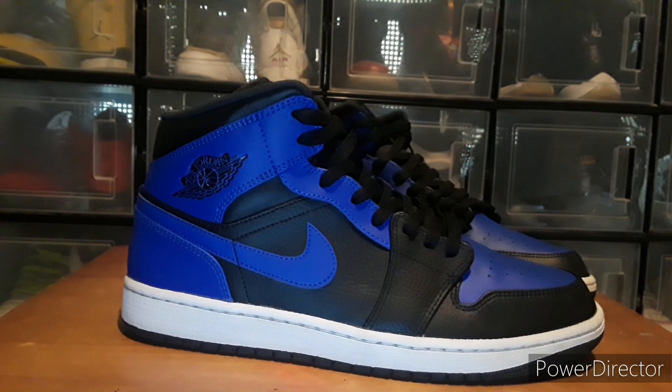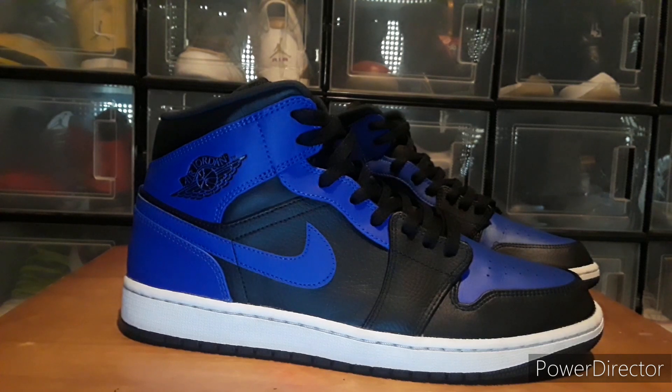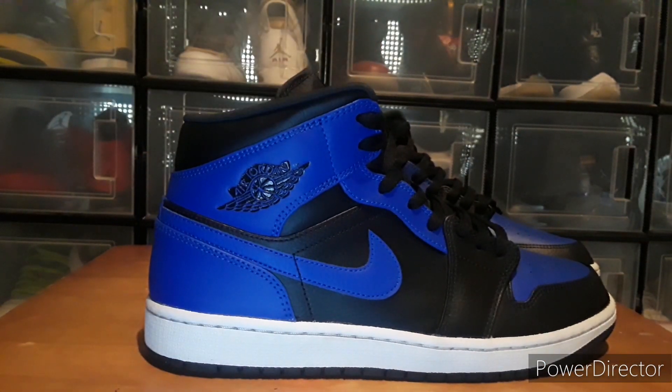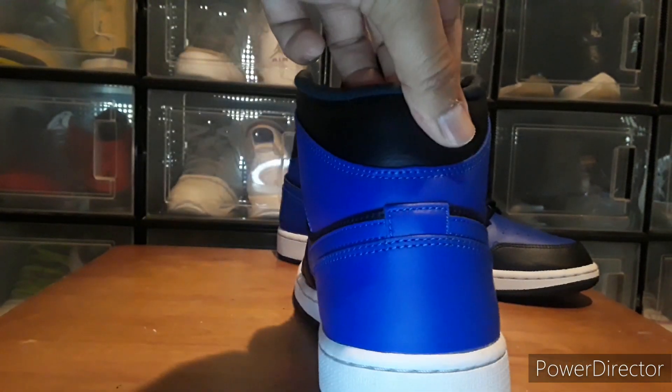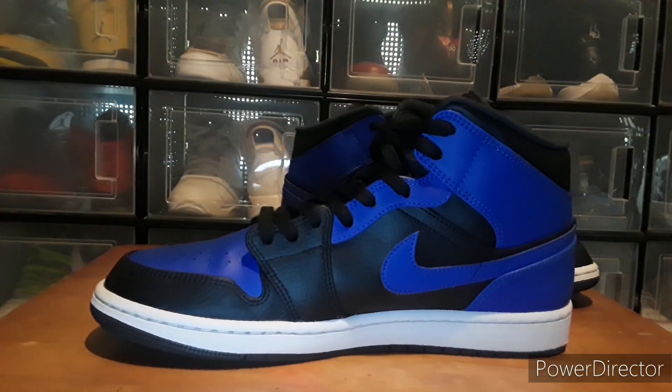I think what scared people off is the price — especially younger kids, they see a low price and automatically think they're replicas or fake. But that's not always the case. Sometimes people need money and want to get rid of shoes quick, and I think that's what happened here. He'd rather have the money than the shoes. I do that sometimes too — I'll sell some shoes to the pawn shop or flip them locally just to make it through the week. But these are authentic, and you could resell them for maybe $80 if you wanted.